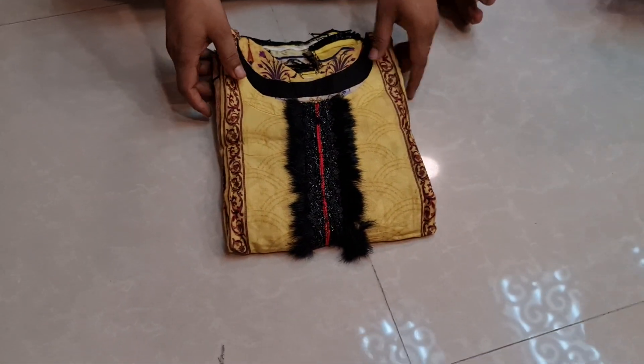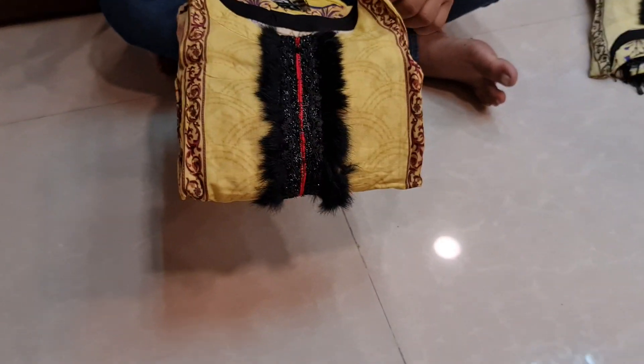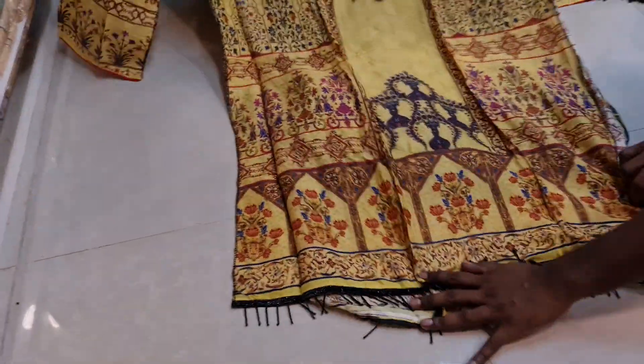Hello, welcome. We have requested this dress with 3 designs. We have 3 designs. We have requested this dress. This is a special collection. This is a designer dress.